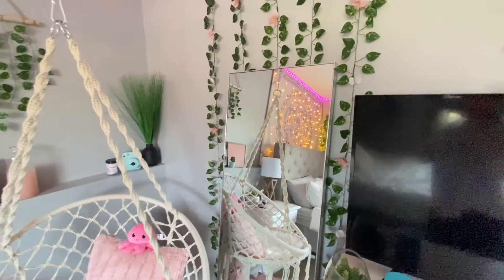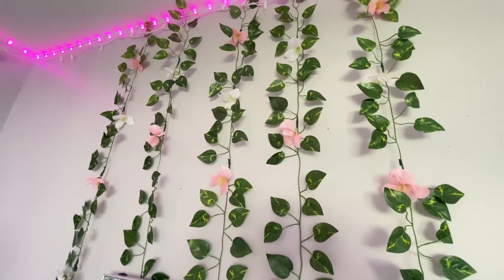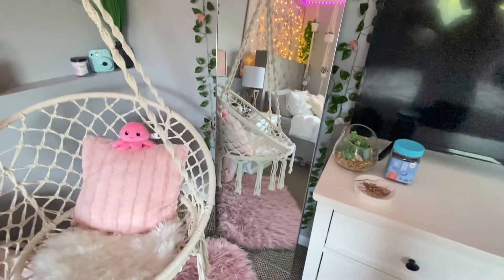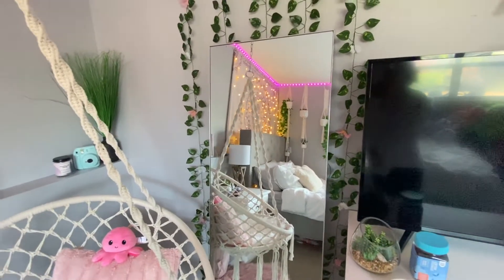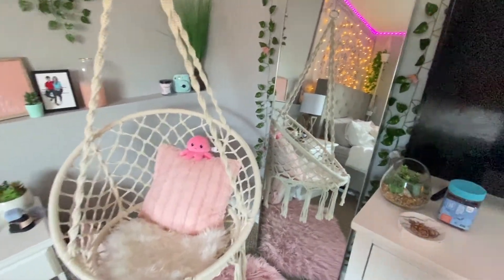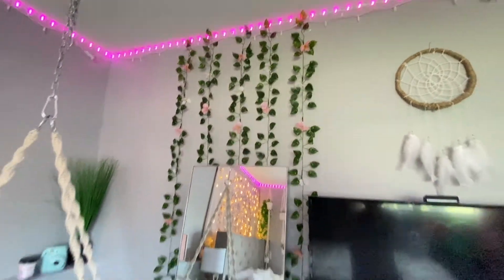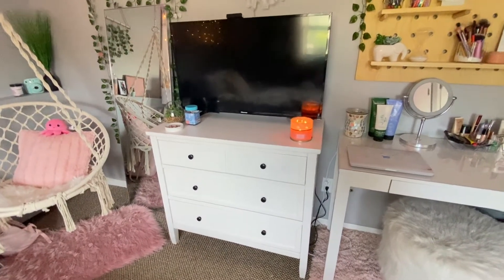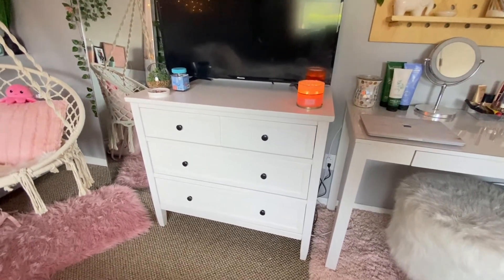So next we're going to move on to this side of my bedroom. I have here these vines that I got from Amazon and I added those flowers to it just to make like little floral vines right behind my mirror. So here's my mirror and I bought it from Target — it was about $60. Also my swing was around $60. And so yeah, that's my little mirror area. Moving on over here, I have my dresser which I got from Walmart for about $180.